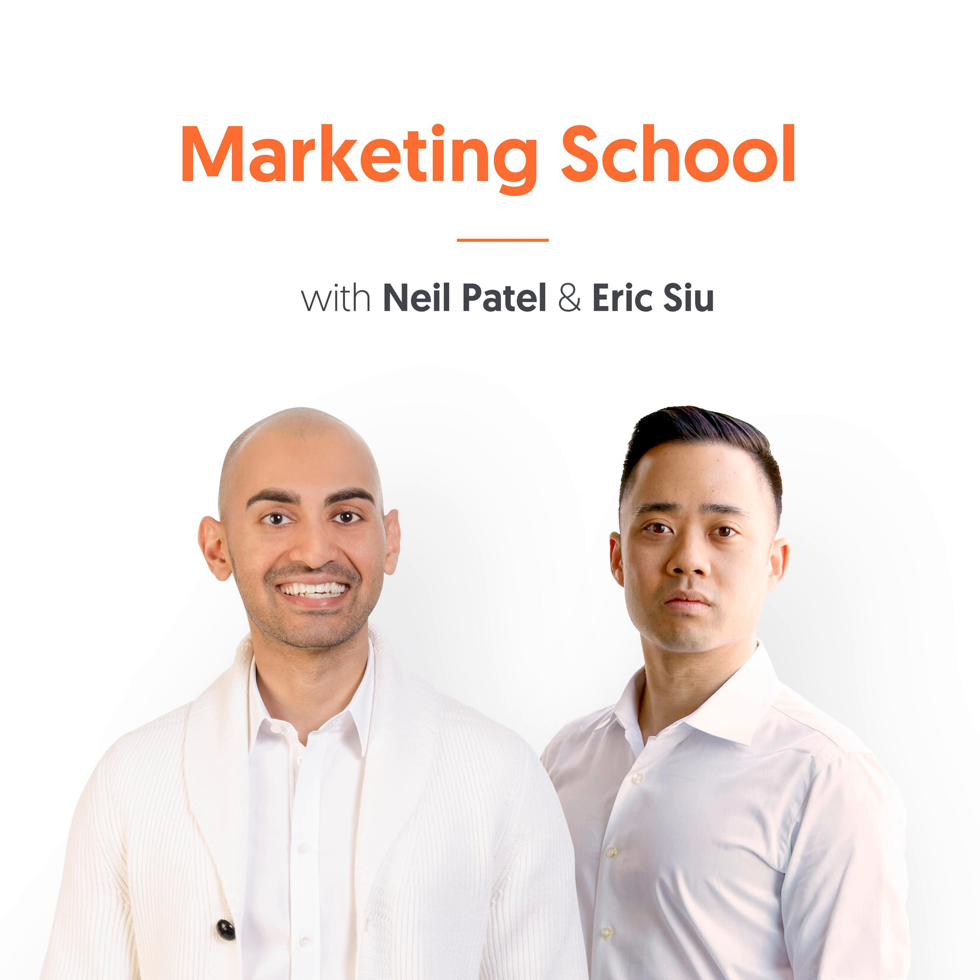Get ready for your daily dose of marketing strategies and tactics from entrepreneurs with the guile and experience to help you find success in any marketing capacity. You're listening to Marketing School with your instructors Neil Patel and Eric Su. Welcome to another episode of Marketing School. I'm Eric Su, and I'm Neil Patel. Today we're going to talk about how to hire a blog editor.